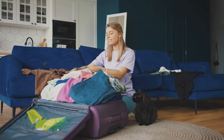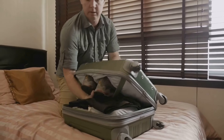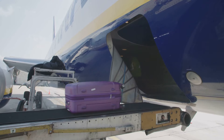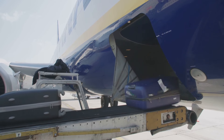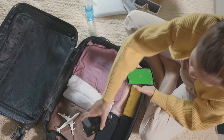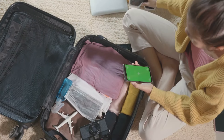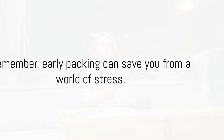Now let's explore the early packing advantage. There's a certain thrill in last-minute packing, but it often comes with a hefty price tag of stress and oversight. By beginning your packing process early, you give yourself ample time to thoughtfully plan what you need and, more importantly, what you don't. This means adhering to airline baggage policies, avoiding unexpected fees, and meticulously deciding what goes where. Early packing also gives you the luxury of a second look — a chance to reassess your decisions and make adjustments. When you're not up against the clock, you're less likely to forget those all-important, often-overlooked essentials.